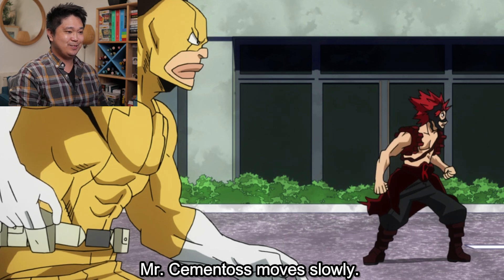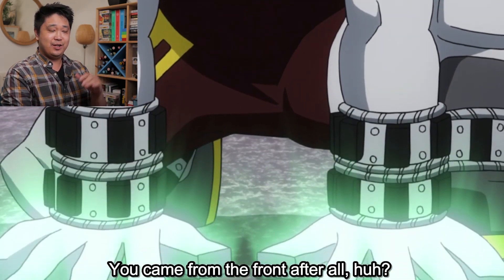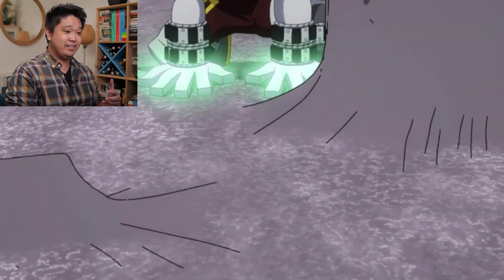They're facing Mr. Cementos in this exam. Mr. Cementos has the ability to manipulate cement.